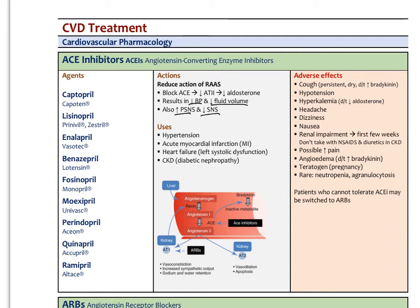ACE inhibitors are used for hypertension, during or after an acute MI, different types of heart failure, and diabetic nephropathy where diabetes injures the kidneys. Classic agents include captopril, lisinopril, enalapril, benazepril, quinapril, and ramipril. Anything ending in '-pril' is an ACE inhibitor, and they're very commonly used for these conditions.